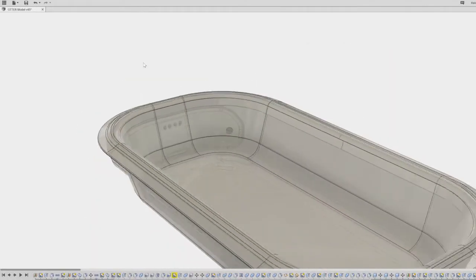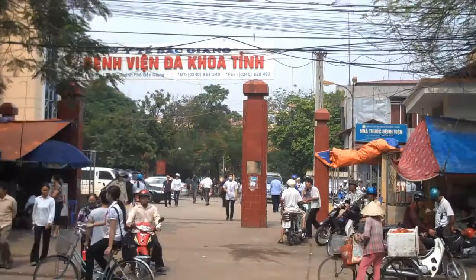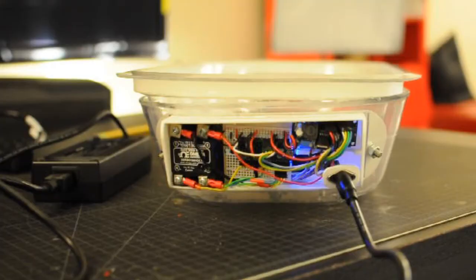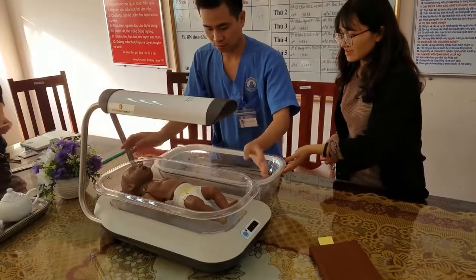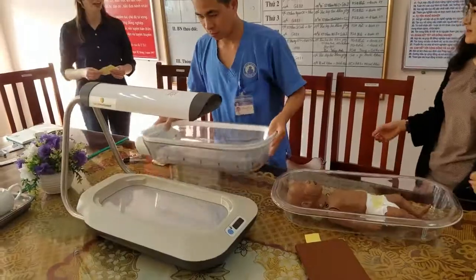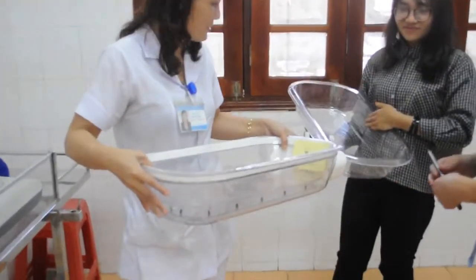There are many criteria that Otter must meet in order to be successful, including cost-appropriate manufacture, distribution to the right hospitals, and technical robustness. But this research trip was specifically about user adoption. Even if we do everything else right and have achieved success by the standard measures for product design, if the hospital doesn't use Otter, then we failed.